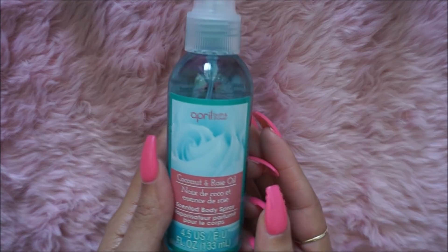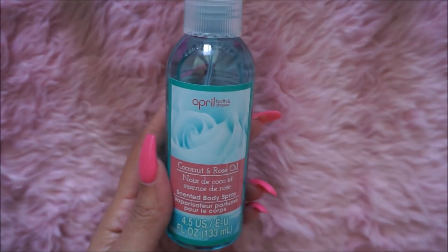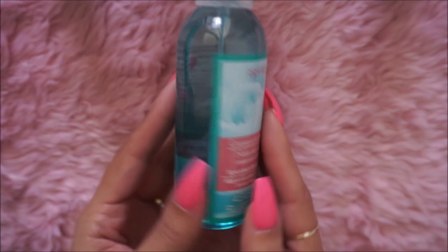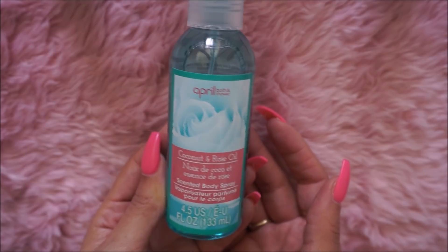This is the April Bath and Shower, a little travel size. This one smells amazing — it's the Coconut and Rose Oil Scented Body Spray. It smells so good, so it's perfect for your purse. It's a new scent, so I picked that one up.